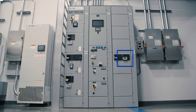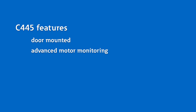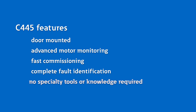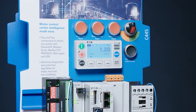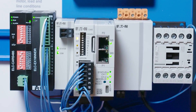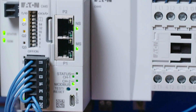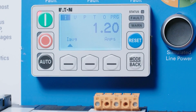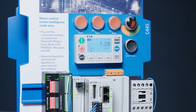A simple user interface mounted on the motor control center door provides advanced motor monitoring, fast commissioning, and complete fault identification with no specialty tools or knowledge required. These C445 relays are easy to set up straight out of the box with their plug-and-play capability. When you power it up, the setup wizard only requires basic system parameters like motor nameplate data and operation mode settings to get you up and running.